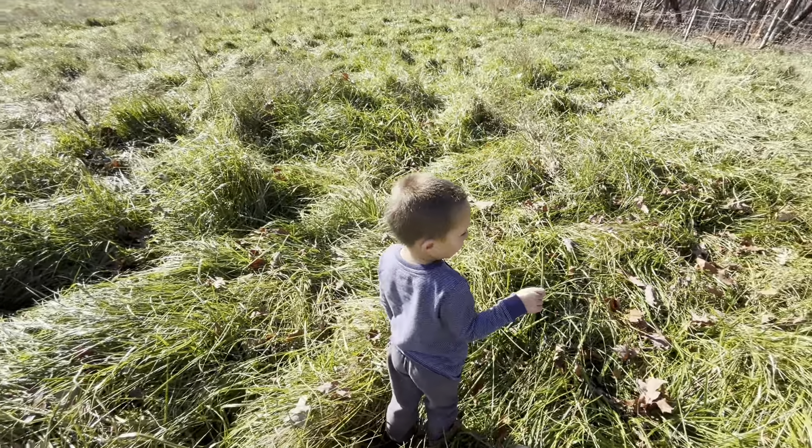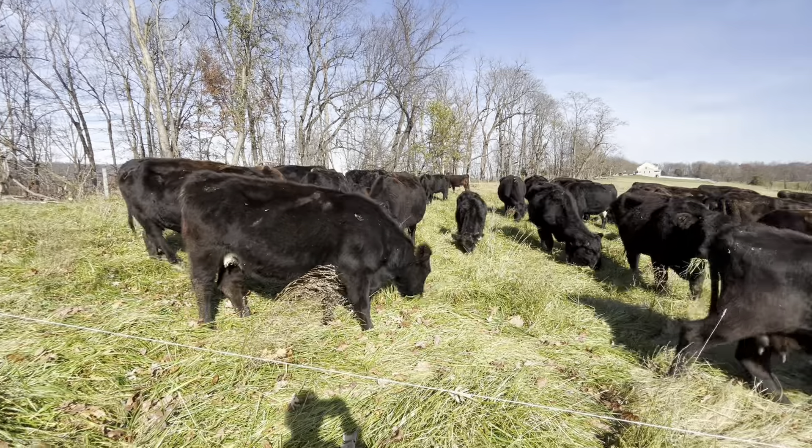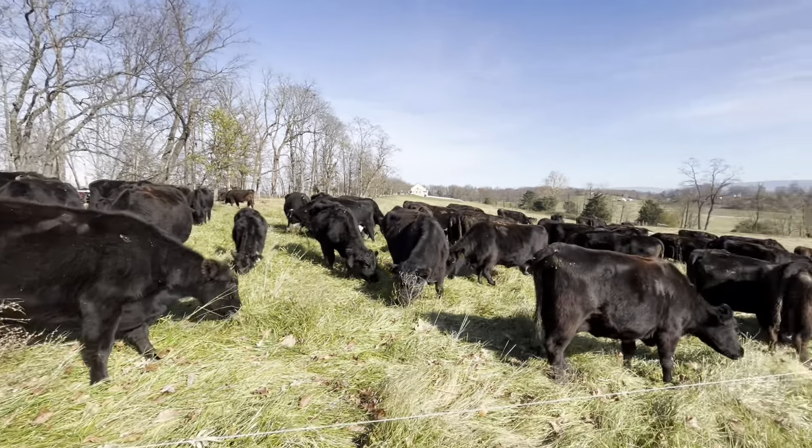Are you eating grass? Cows eat grass? Yeah, it's yucky. You won't like it.